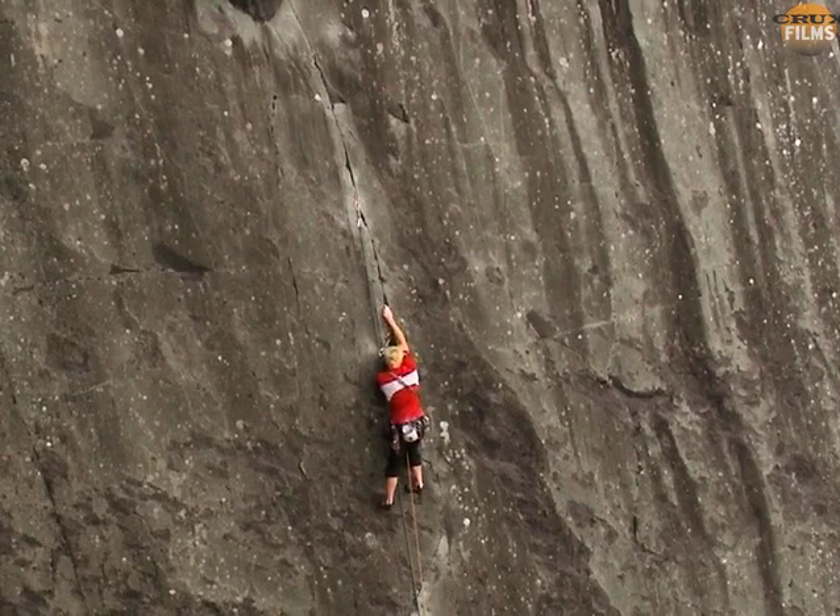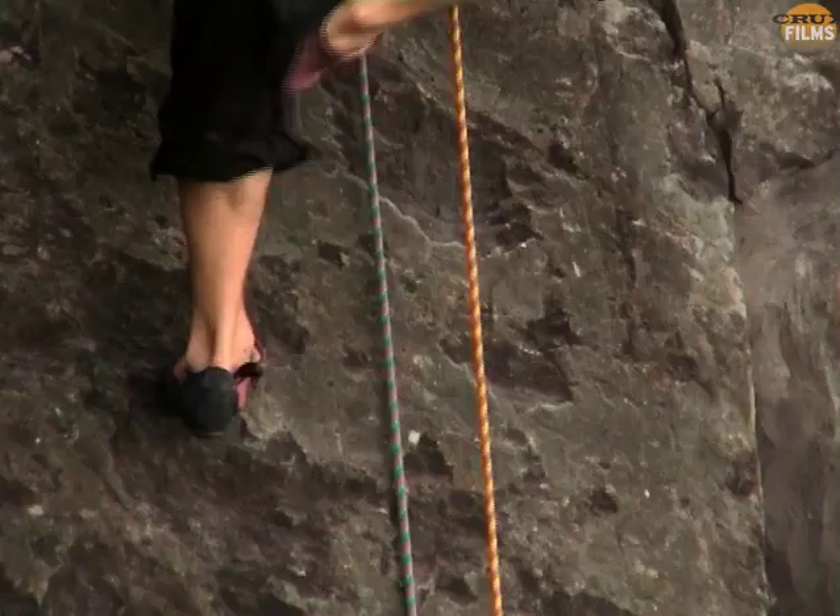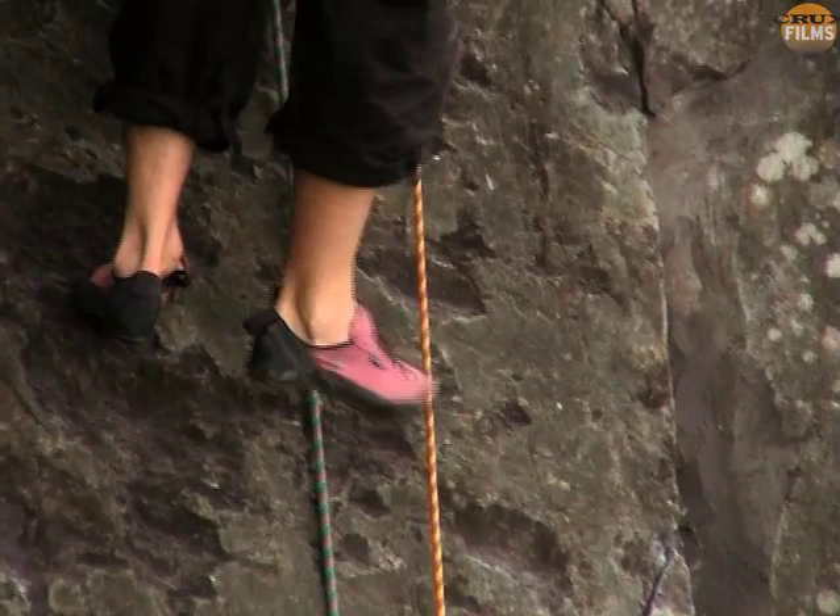A quick stop at the exit point to assess the terrain, and now Charlie embarks on the difficult and bold sequence of rock overs that make up the crux of this climb.